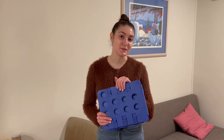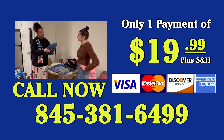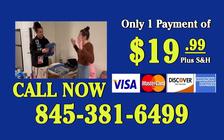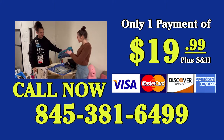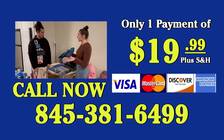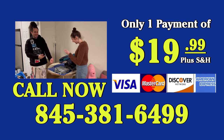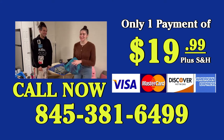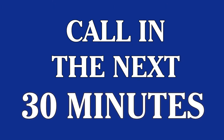Now that you've seen the folding square in action at a home, own it today for $19.99 plus shipping and handling. Don't waste a second more and order on our website wondersquare.com or call us at 845-381-6499. But wait — you thought I was done? There's more! Call in the next 30 minutes and get five Wonder Hangers absolutely free.